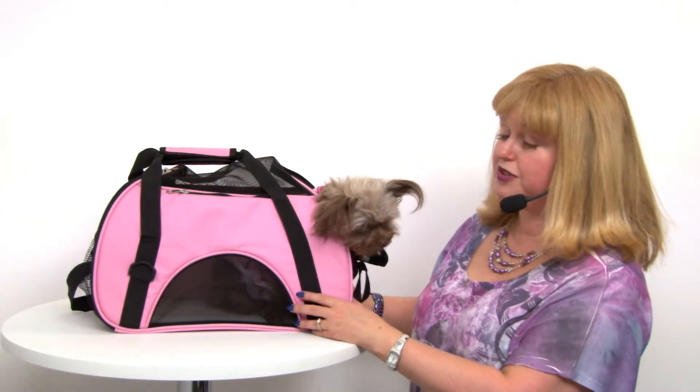It's just a great little bag that you'll love to use. Again, this is our Eastside Collection on-the-go pet carrier in pink, and you'll want to check out all of our other great travel accessories as well.